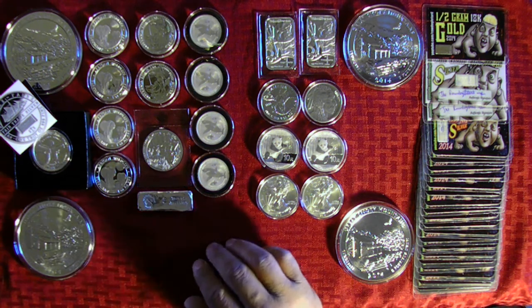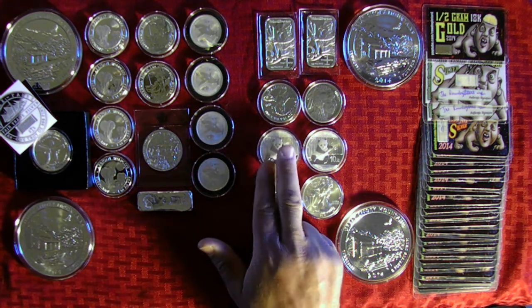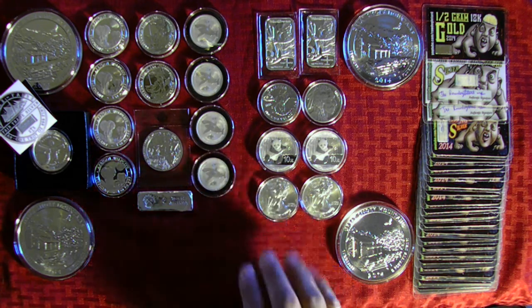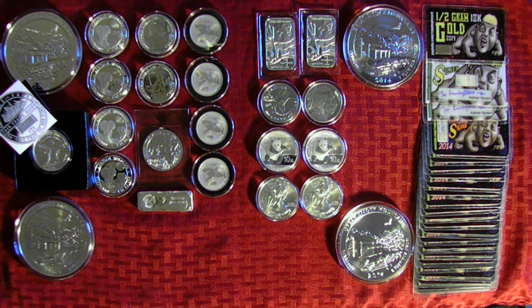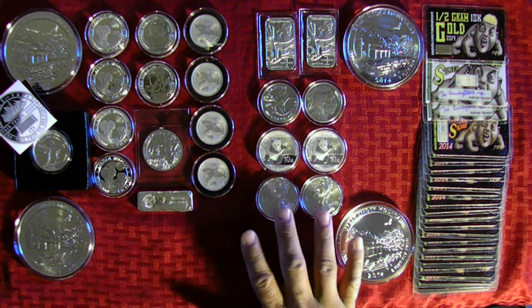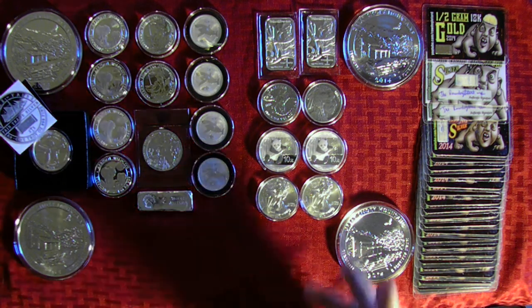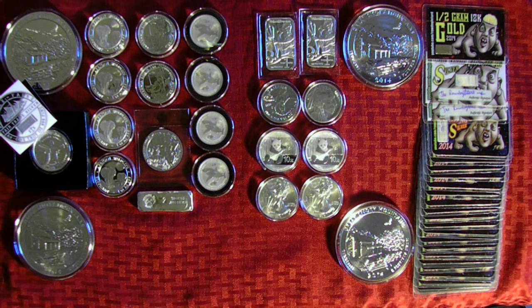Two of the 2014 Pandas, two of the 2014 American Eagles. I actually picked up two more — I gave each of my kids one for Easter. They've actually got stacks. In some of my previous videos, they've shown their silver. Maybe sometime in the future we'll do a couple more videos for them.